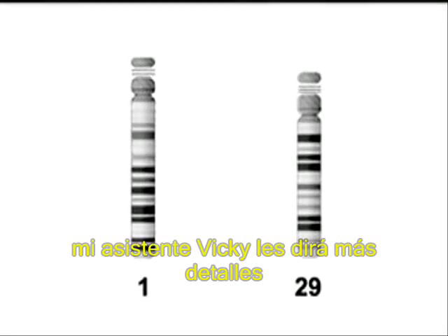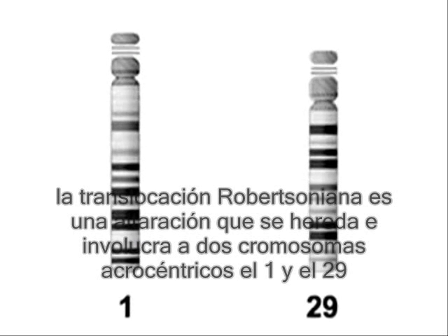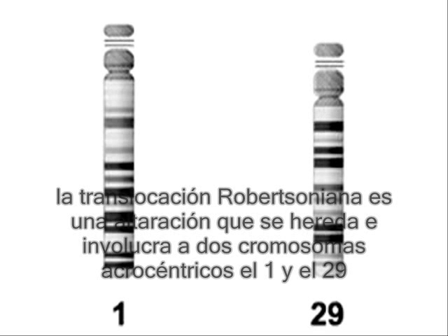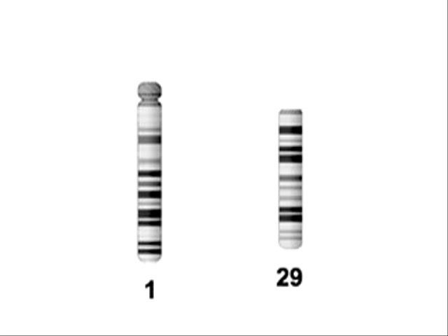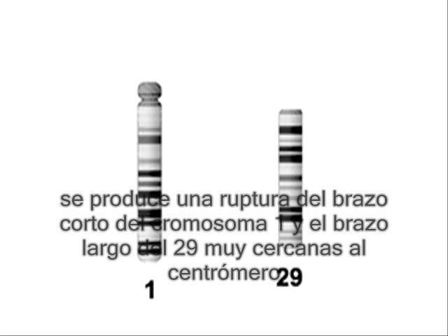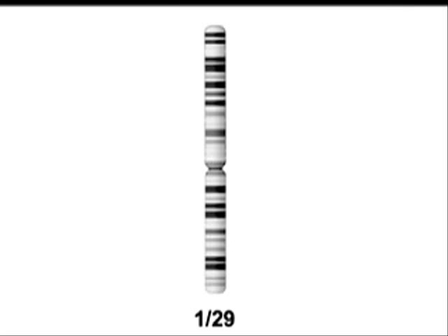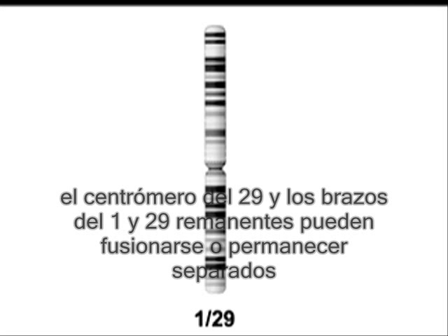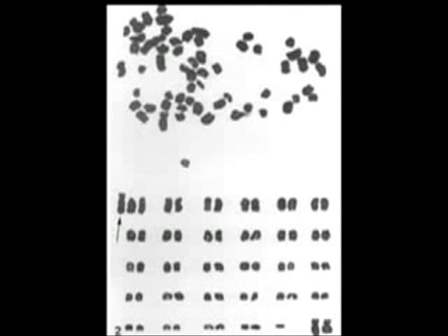In 1;29 Robertsonian translocation, a cow inherits a genetic anomaly which involves the longest and shortest chromosomes of the bovine genome. The two acrocentric chromosomes have broken on the short arm of chromosome 1 and the long arm of chromosome 29, close to the centromere. The subsequent reunion of chromosome arms produces a biarmed metacentric chromosome. The small segments of chromosome 1 and 29, including the centromere of chromosome 29, may fuse together or may remain separate.